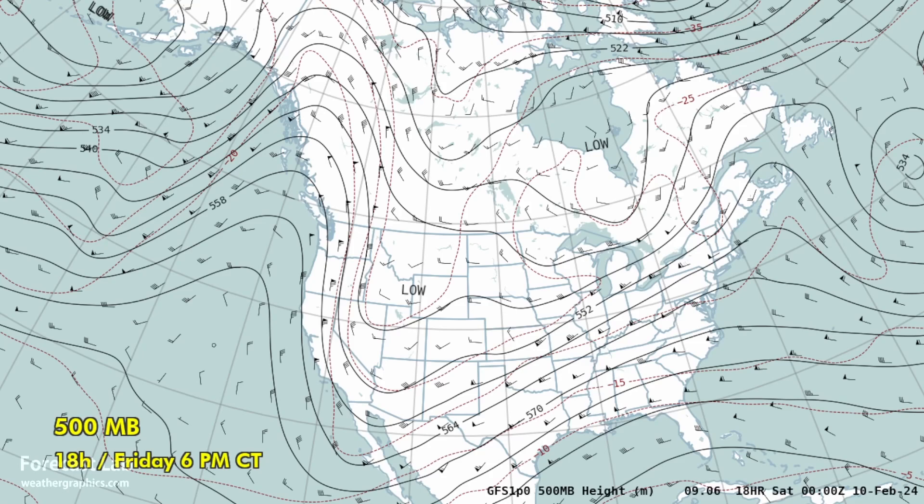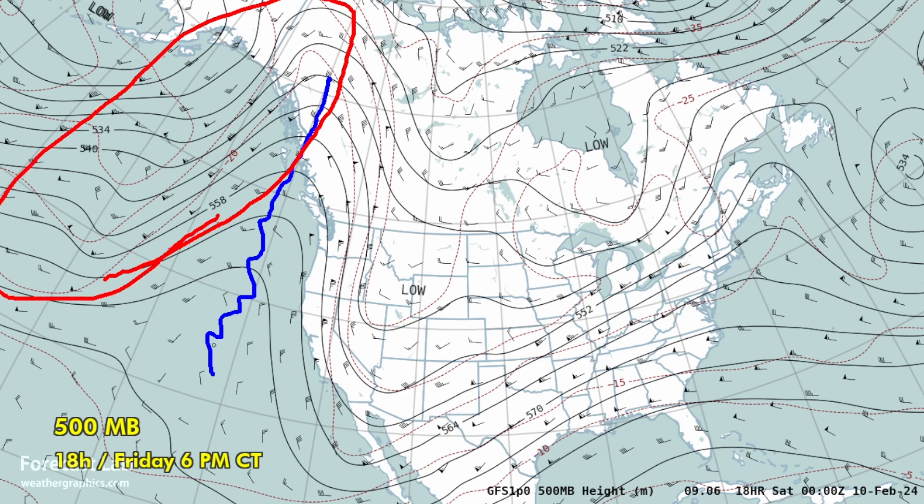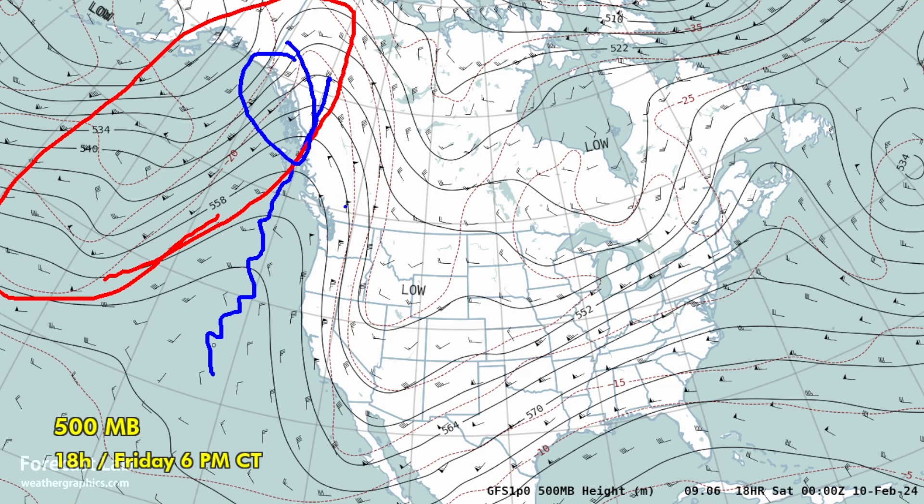The 500 millibar chart shows long-wave troughing in the western and central U.S., ridging building along the west coast, and a stormy weather pattern further out in the Pacific. That's producing some inclement weather in southeastern Alaska, where we have winter storm warnings for today and tomorrow. There's a very strong west-southwesterly flow from the central to the eastern U.S. at 500 millibars, looking at about 70 knots.